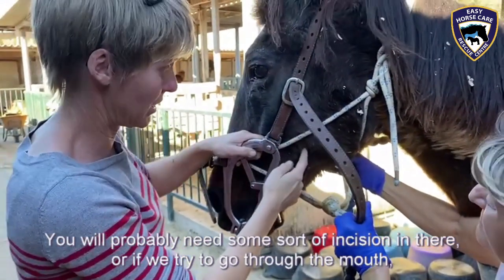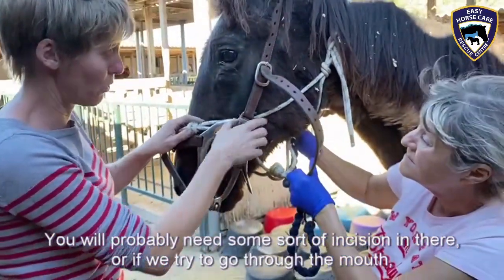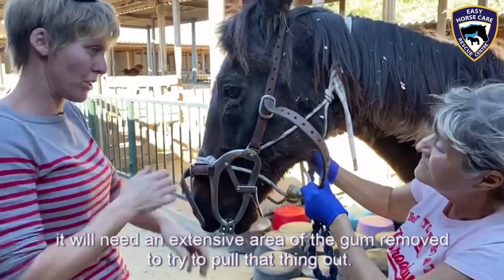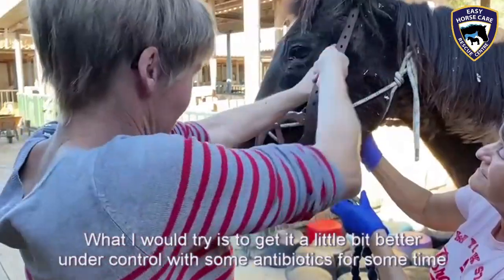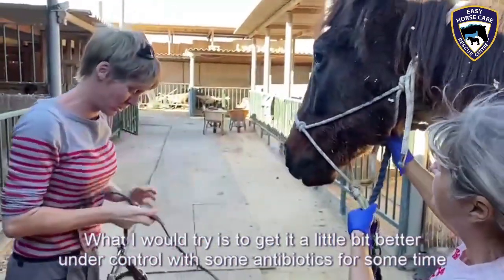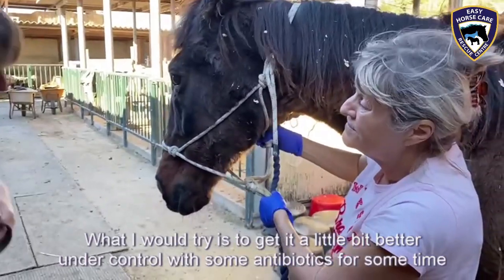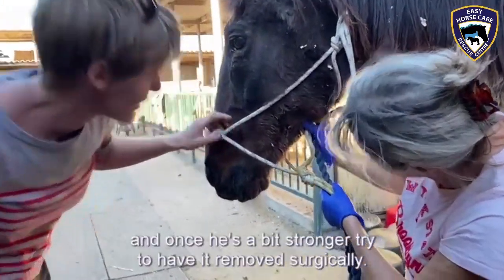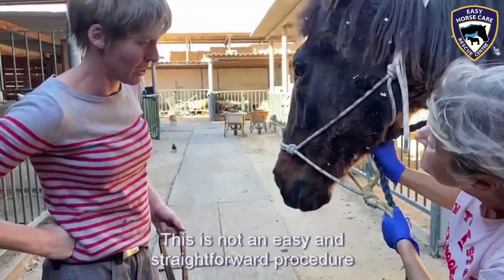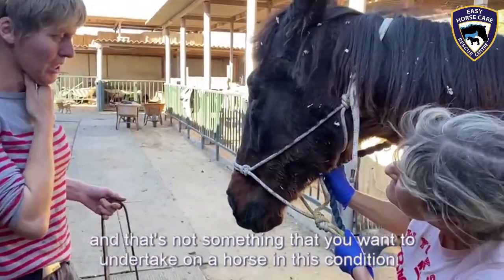That means you will probably need some sort of incision in there, or maybe if we try to go through the mouth, it will need an extensive area of the gum removed to try to pull that thing out. What I would try is to get it a little bit better under control with some antibiotics for some time, and see if we can control this discharge a little bit. Once he's a bit stronger, try to have it removed surgically, because this is not an easy and straightforward procedure, and that's not something you want to undertake on a horse in this condition.